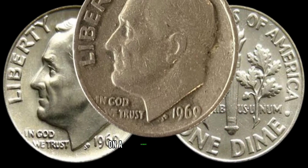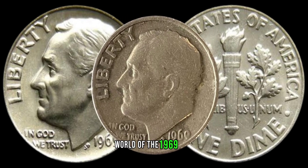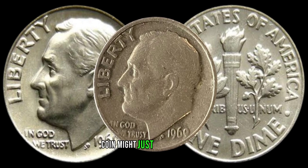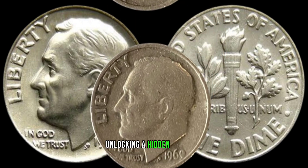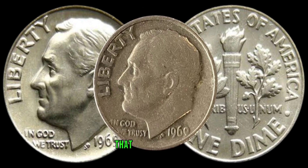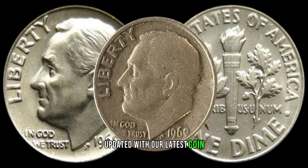We're about to embark on a numismatic adventure, exploring the intriguing world of the 1969 dime. This seemingly ordinary coin might just hold the key to unlocking a hidden treasure in your collection. Before we dive in, make sure to hit that subscribe button and ring the bell to stay updated with our latest coin discoveries.